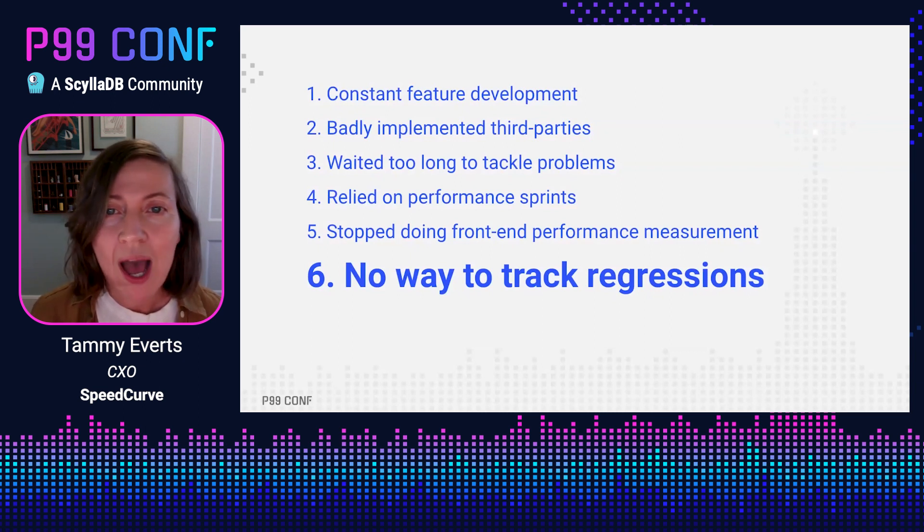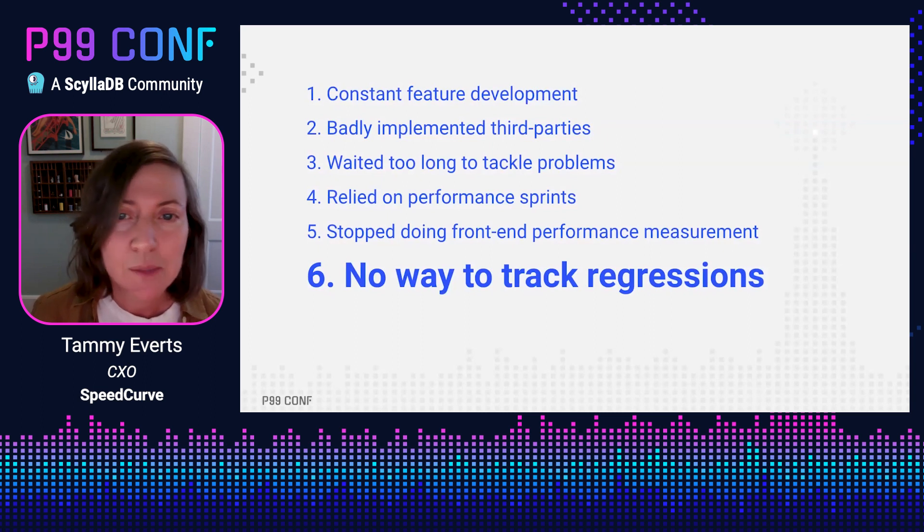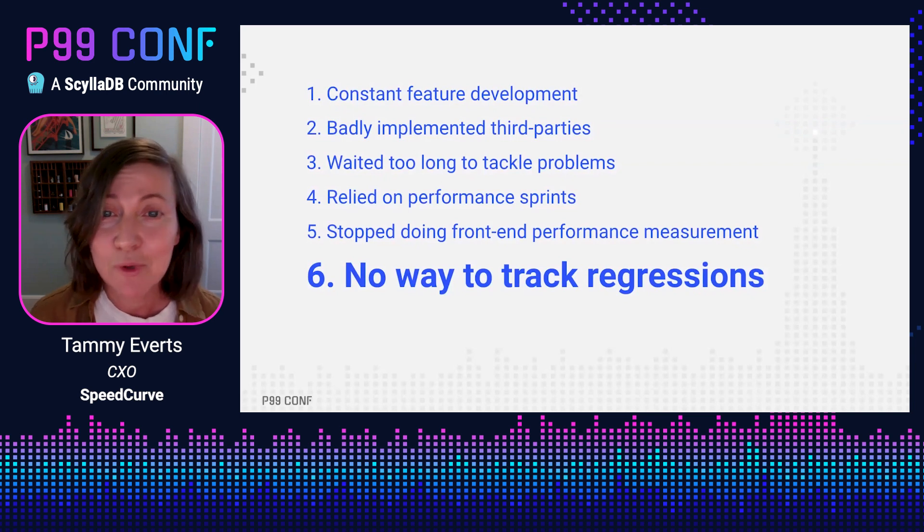The culprits behind why they dropped their focus on performance were the usual suspects: feature development, third parties — which were just starting to be a thing back in those days — some really poorly implemented third parties, waiting too long to tackle problems, relying on performance sprints instead of ongoing performance work, stopping performance measurement completely, and just not tracking regressions.